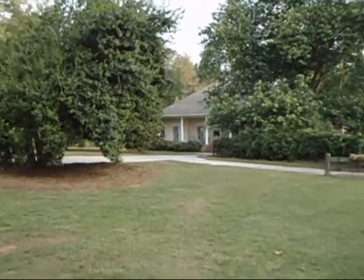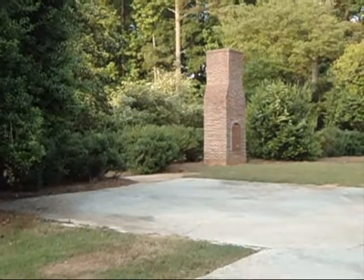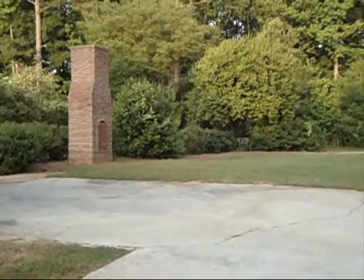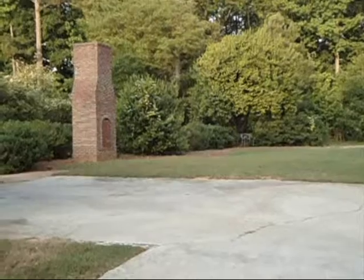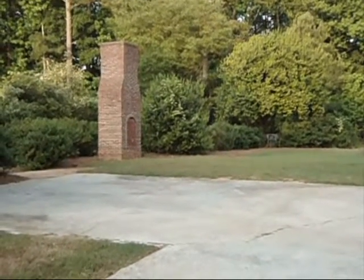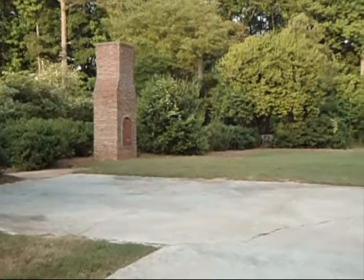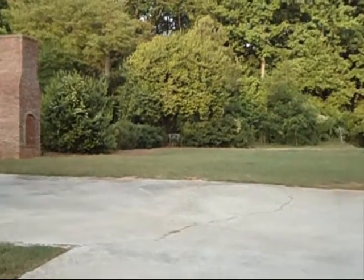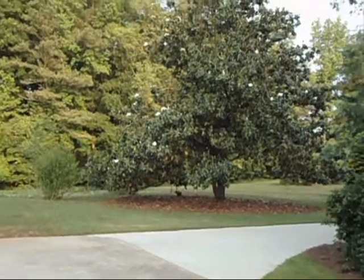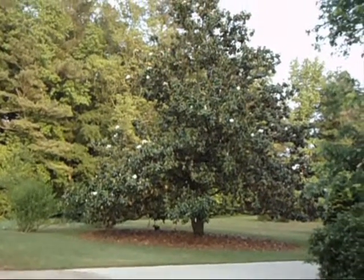As we approach the house, there is ample area for parking for all your home entertaining. A full masonry brick fireplace is the perfect spot for an outdoor grill and patio. Beautiful mature magnolia trees.